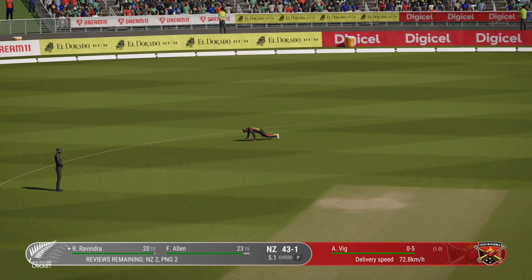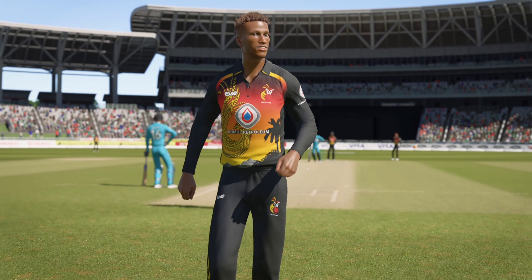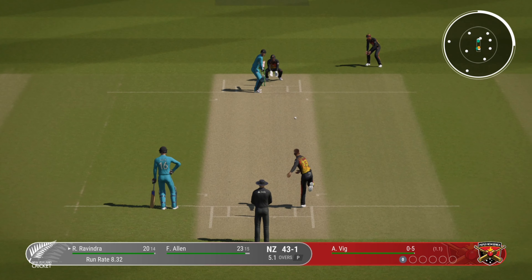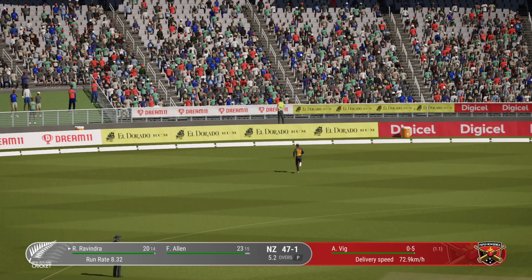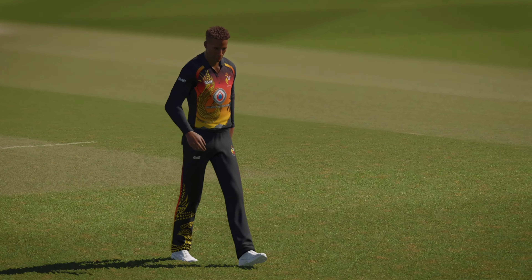I thought that was passing, but a fantastic dive to cut it off. Head over the ball — great shot, that's racing away. That was a brilliant boundary, really well timed, and now starting to score quickly.